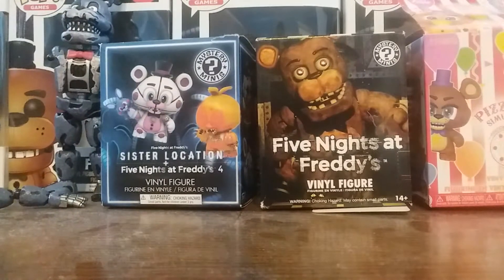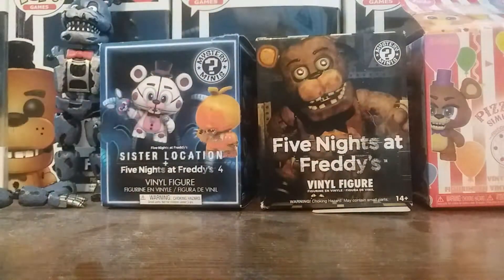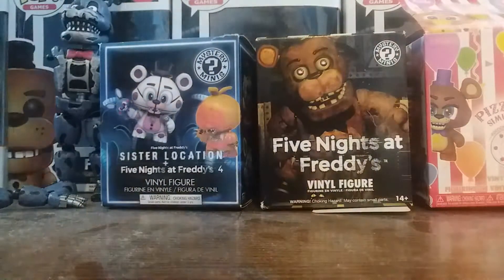Hello everybody, it's me, LegendaryGlogeer, and FNAF1964 here, and today I'm gonna be showing off my Five Nights at Freddy's Mystery Minis, so let's get into them.